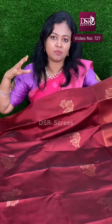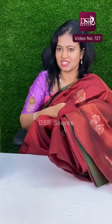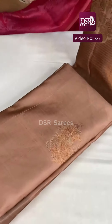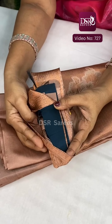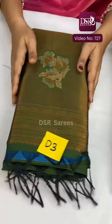The sari is less than 500 grams — lightweight and soft silk, very pretty. In this sari, Maroon color has arrived as D2 at just ₹999 plus shipping. D1 is the foundation color, and D3 has also arrived.